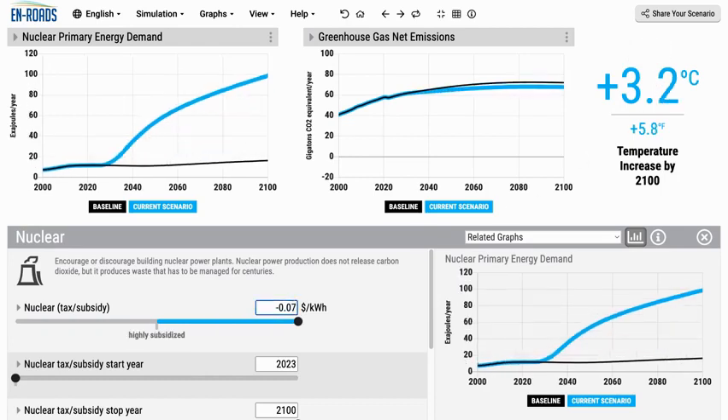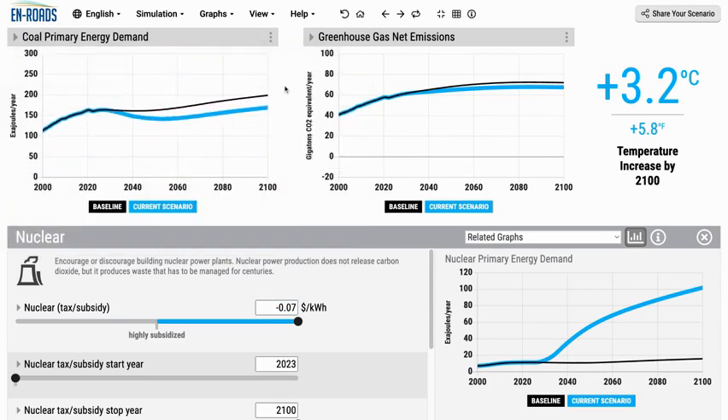With as much as a seven-cent subsidy, we shave off 0.1 degree. Why does it not help very much? It doesn't succeed at reducing emissions from coal very much, nor from natural gas very much. One of the main dynamics here is something we've explored in other trainings: capital stock turnover delays. It takes a long time for natural gas and coal capacity to retire away. You see it doesn't really bend the curve until the 2030s and 2040s.